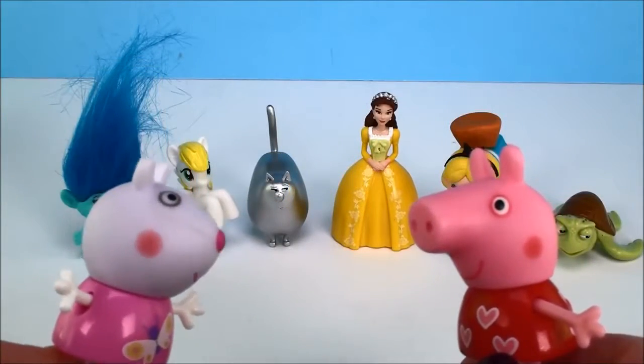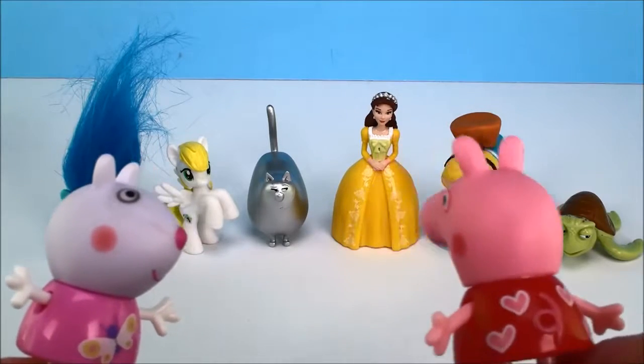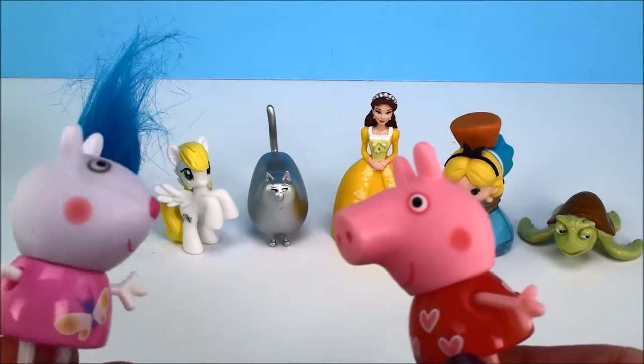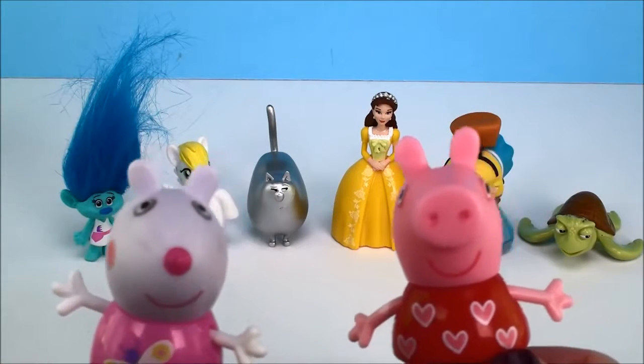Oh, Peppa, I just loved our new playground and all of our surprises today. I did too, Susie Sheep — they were awesome. But there's one last thing we have to do. What's that, Peppa? We have to say goodbye to everyone. Goodbye!